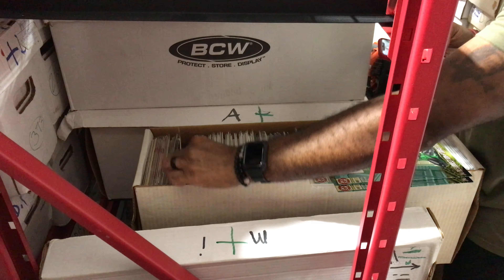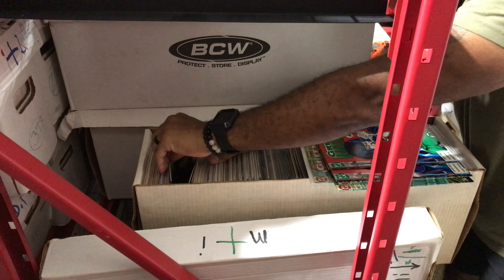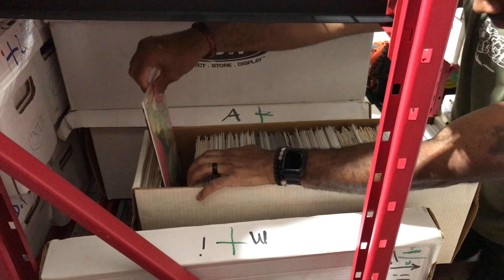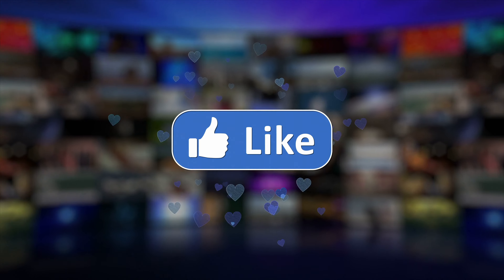I want to thank you guys for taking the time to watch this video — this was definitely a fun challenge for me. One of the cool things about having a collection the size that I do is just going to hunt for these books to see if I can find them and how many. This is probably the most books I've ever pulled from a Key Collector app list, and I'm not exactly surprised because the Green Lantern and Green Arrow section of my collection is pretty extensive. Anyway, I hope you enjoyed it — hit the thumbs up, subscribe if you haven't, and feel free to reach out to me on Instagram at Regie Collects.